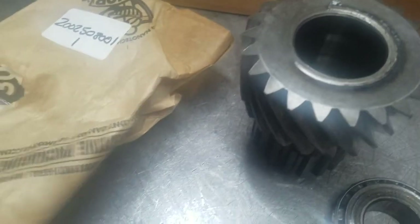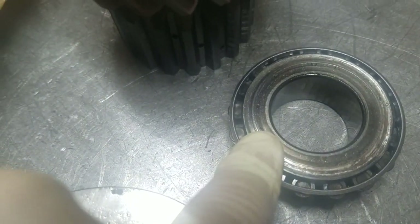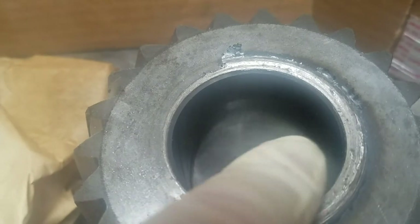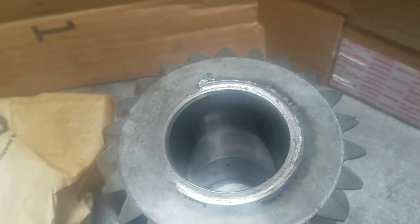This is the clutch gear — the clutch is right here. This goes to the output shaft of a 2001. Looks like somebody shimmed it incorrectly at one point and it slopped back and forth, and it really hit the gear pretty hard. That's one problem.